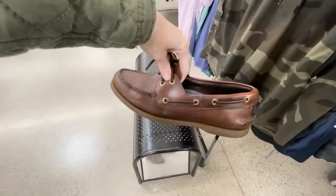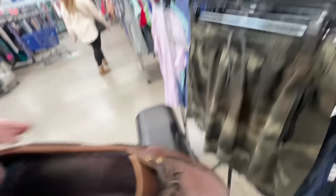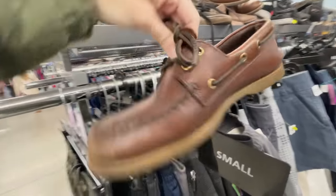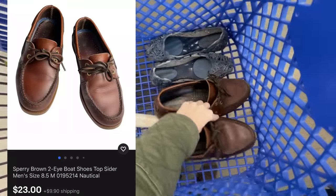These are some nice looking Sperry's - they're a little small but for $4.99 they look like they're in about perfect condition. I'm definitely gonna take those for $4.99 - should be able to get at least $20 out of those.